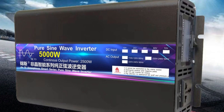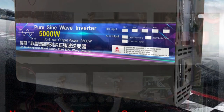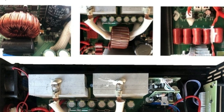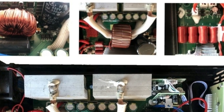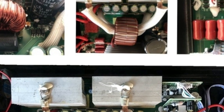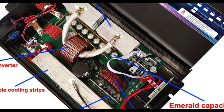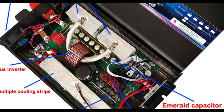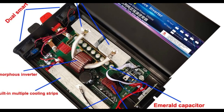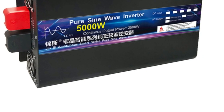One of the standout features of this inverter is its portability. Its compact and lightweight design makes it easy to transport and use in a variety of settings, from camping trips to road trips. Despite its small size, this inverter is capable of handling heavy loads of up to 5000W, making it a great choice for powering appliances such as refrigerators, power tools, and more. The inverter is also designed with safety in mind, with built-in protection mechanisms to prevent overloading, overvoltage, and short circuits, ensuring the longevity of the inverter itself.